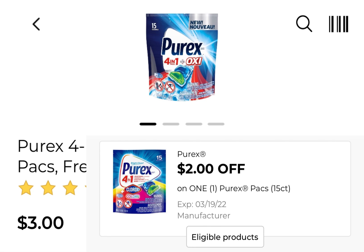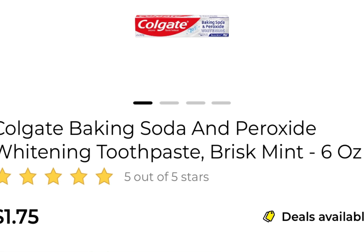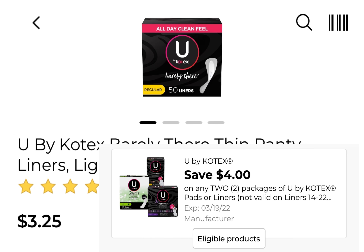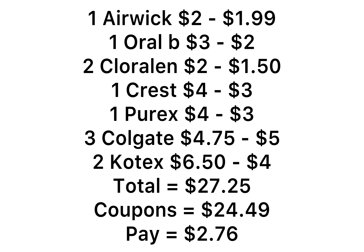If you find the one that's $2.70 or $2.75, pick up that one. And three of the Colgate at $1.75 — so it's $4.75 for three — and we have that five off of three attaching. The last thing you're going to pick up is two of the U by Kotex liners — it's going to be $6.50 — and we have a four off of two coupon attaching to those. So for everything I have mentioned here, it comes to $27.25. We have the five off of 25 along with all the other coupons, which adds up to $24.49 in coupons, leaving you to pay just $2.76 for all of the products. Remember to scan the products to make sure they are attaching to the coupon.